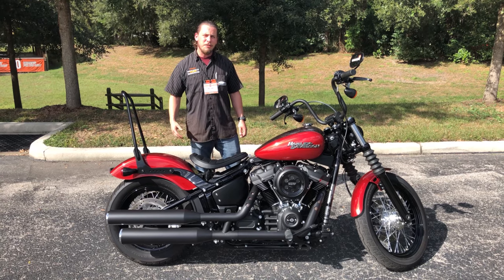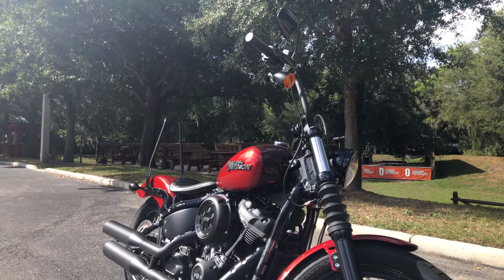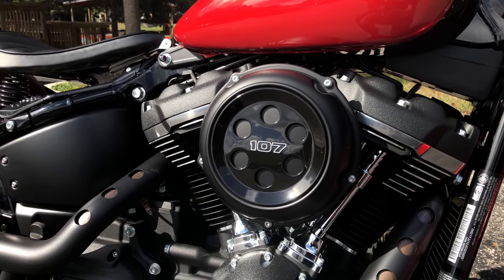Hey guys, it's Mike Slange here from Harley-Davidson Newport-Richie. We want to show you this 2018 Street 500. This is just in our pre-owned inventory, with the 107 cubic inch motor.